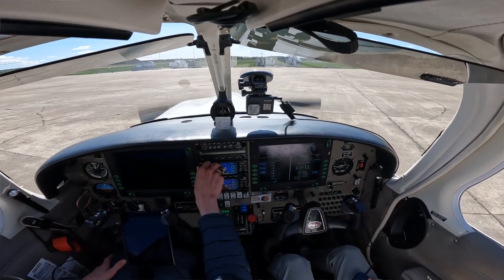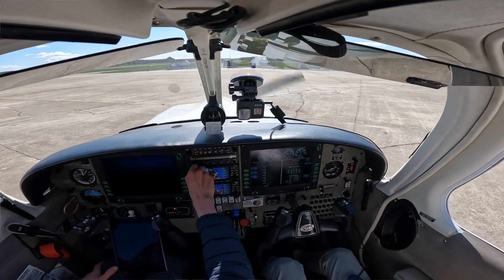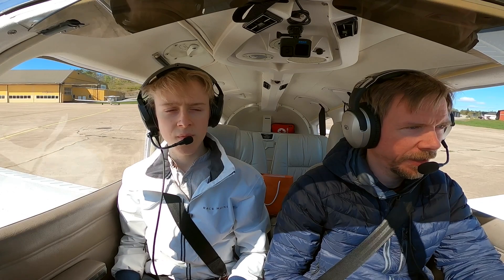Sierra Echo Lima Victor Golf, taxi to holding point runway 01, via Bravo. Holding point runway 01, Bravo, backtrack flight alpha and bravo, Sierra Victor Golf.